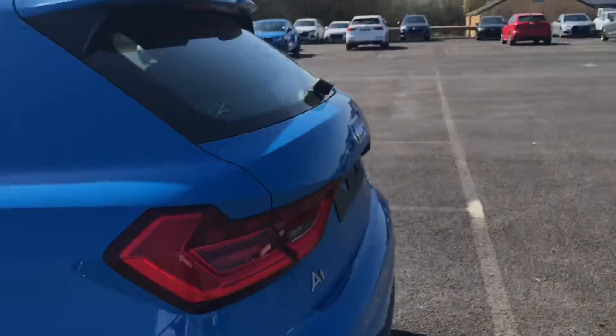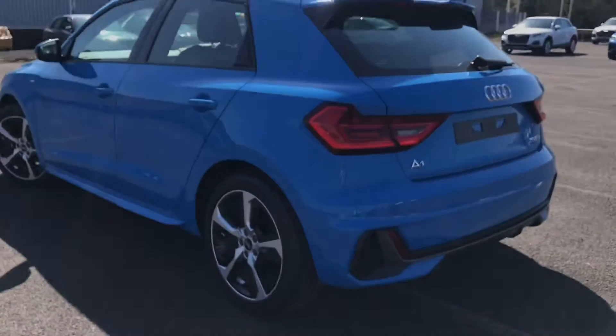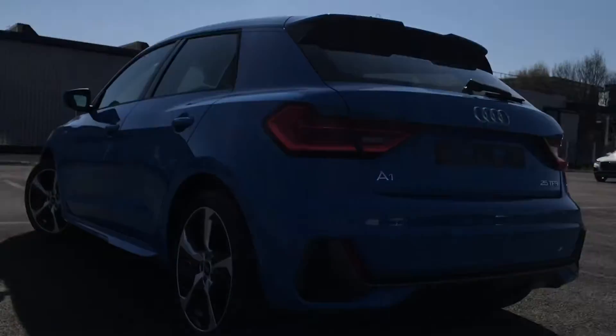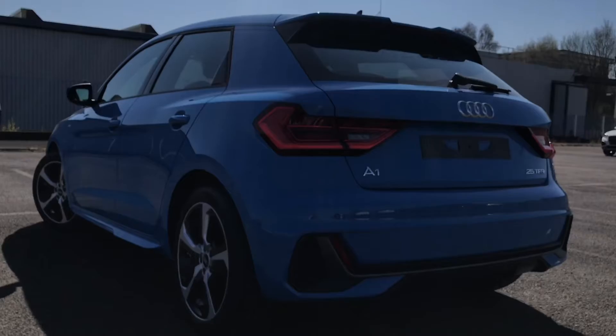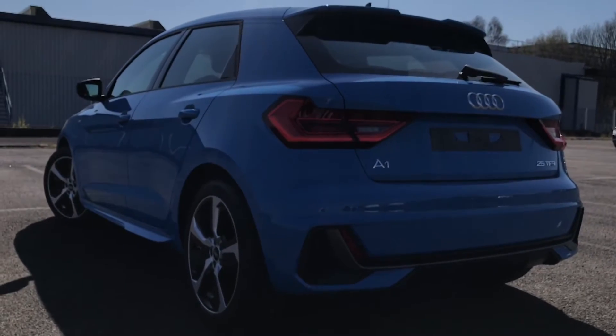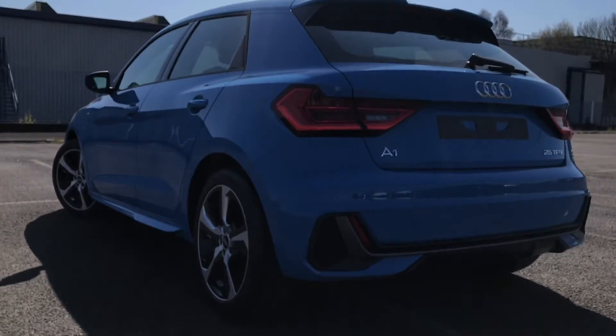As this is a 5 door it is a very practical hatchback. As this is a brand new Audi vehicle you will receive 3 years warranty and 3 years roadside assistance. This includes things like key cover and MOT cover.